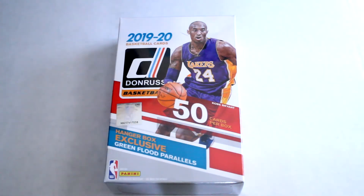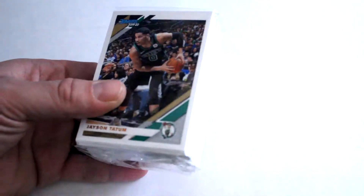Hey everybody, this is Dave from Exclusive Quick Pulls back for another box break. We're gonna take a quick look at the 2019-20 Donruss basketball hanger box. We're gonna open this up, check out their green flood parallels, hopefully get a Zion, but we're gonna see what we get. Hope you enjoy!